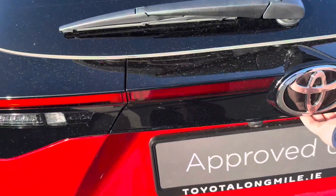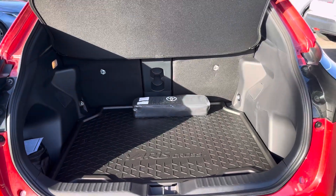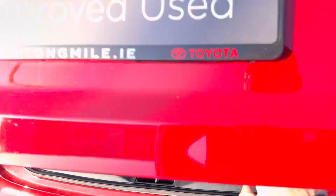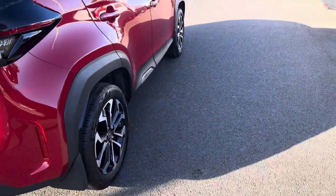The car is featured with a rear-view camera, ample boot space, split-folding rear seats, genuine trunk liner, and genuine mud flaps.